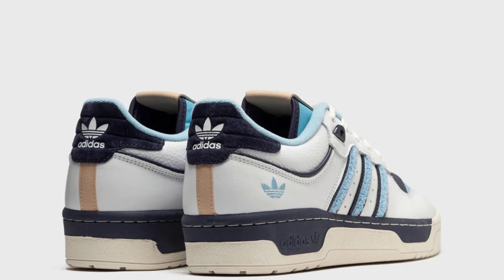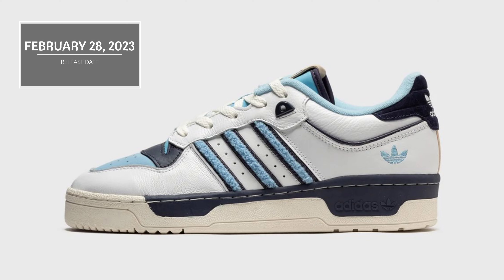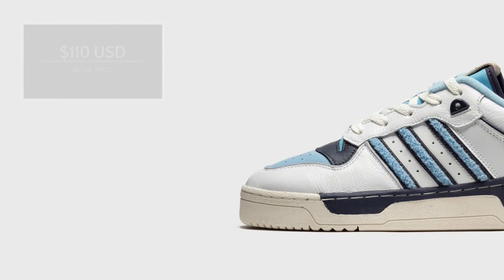Look for the Adidas Rivalry Low 86 Tar Heel to release on February 28, 2023 at select retailers and Adidas.com. The retail price tag is set at $110 USD.